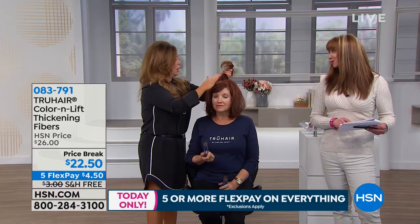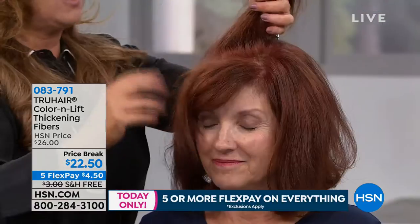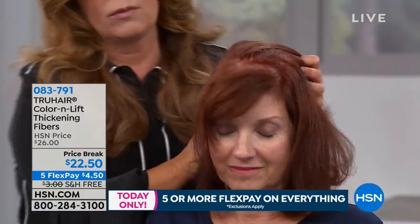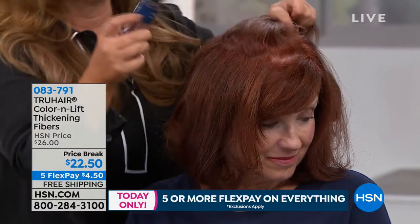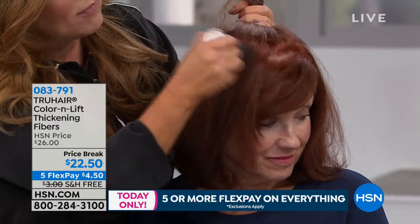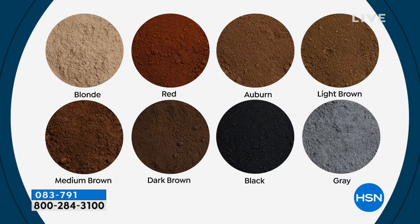Get your shade of choice, especially if you want the gray. I couldn't even tell you the last time gray was available. This is Chelsea's last show of the visit. Chelsea is our number one selling hair care here at HSN, and this is self-confidence in a bottle.